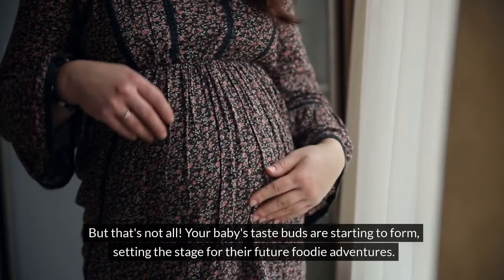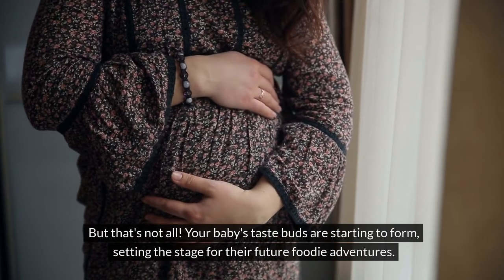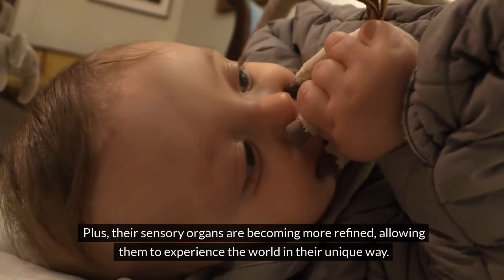But that's not all. Your baby's taste buds are starting to form, setting the stage for their future foodie adventures. Plus, their sensory organs are becoming more refined, allowing them to experience the world in their unique way.